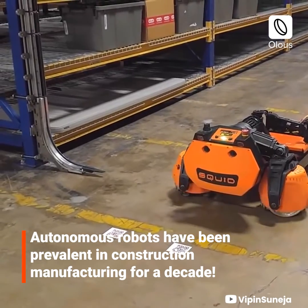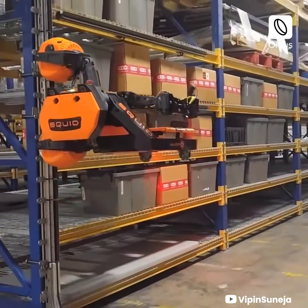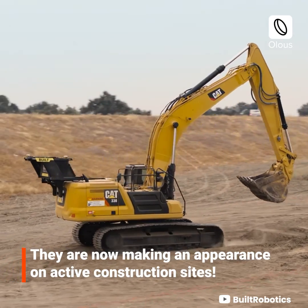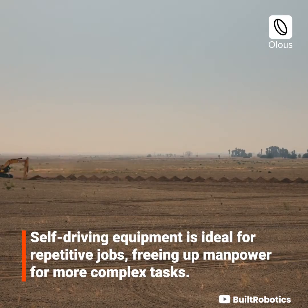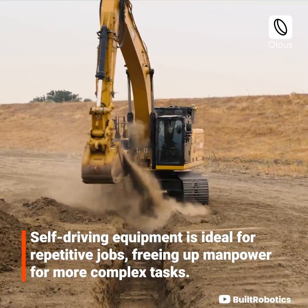Autonomous robots have been prevalent in construction manufacturing for a decade, and they are now making an appearance on active construction sites. Self-driving equipment is ideal for repetitive jobs, freeing up manpower for more complex tasks.